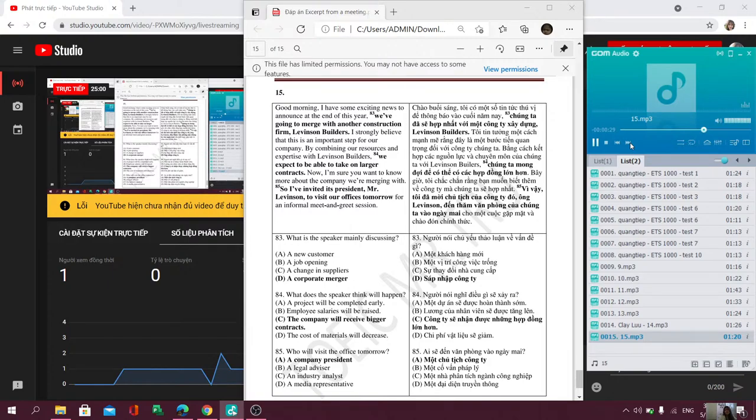Questions 98 through 100 refer to the following excerpt from a meeting. Good afternoon. I called this meeting for the entire engineering team to discuss the new product the company wants us to develop. According to recent market surveys, customers would like to see an underwater digital camera in our line of products. So, the company wants to produce a camera that can be used in water up to 100 feet deep. Our target customer is your average amateur photographer on a budget. The retail price needs to be reasonable without compromising quality. I'd like for us all to break into small groups to start brainstorming designs. Later on, we'll convene as a team to go over our various ideas.